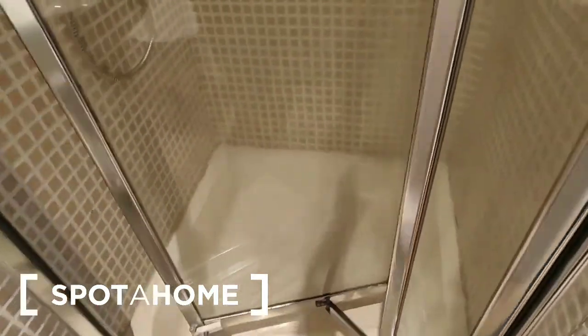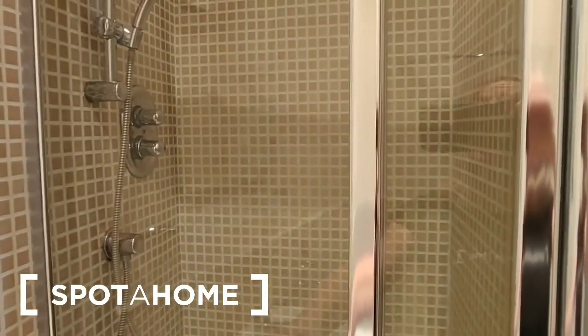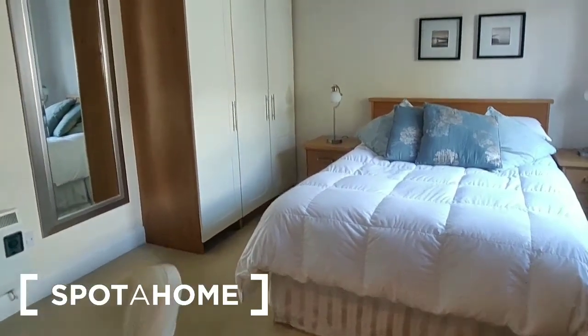The door is actually a little loose on its hinges — it's a folding shower door, so the folding mechanism is just a little loose on the hinges at the bottom there. Okay, so that's the ensuite bathroom, and that is the second bedroom.